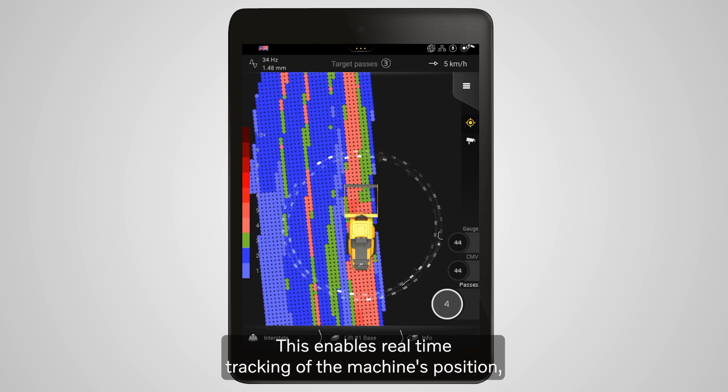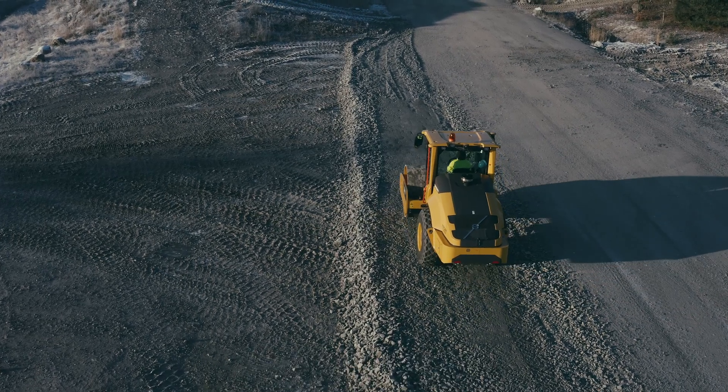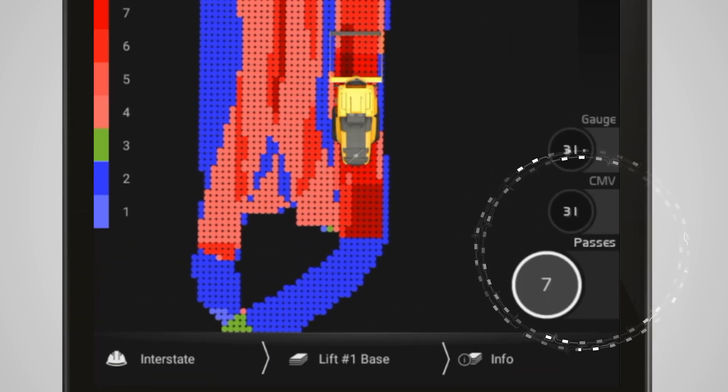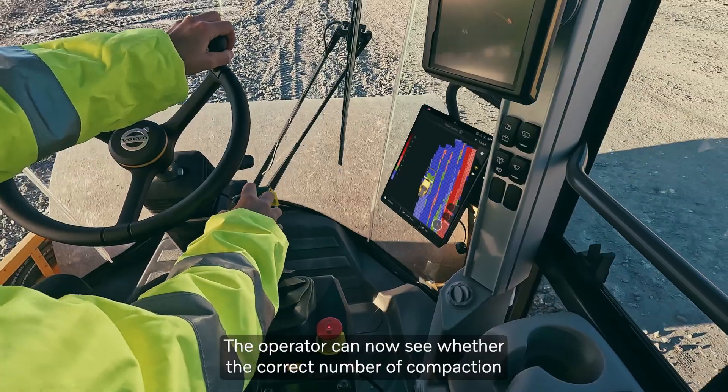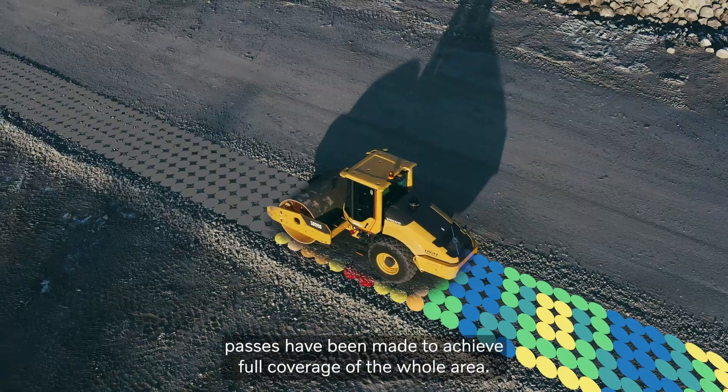This enables real-time tracking of the machine's position using the inbuilt low accuracy GPS antenna. The work can then be viewed in terms of pass or CMV mapping, and the operator can now see whether the correct number of compaction passes have been made to achieve full coverage of the whole area.